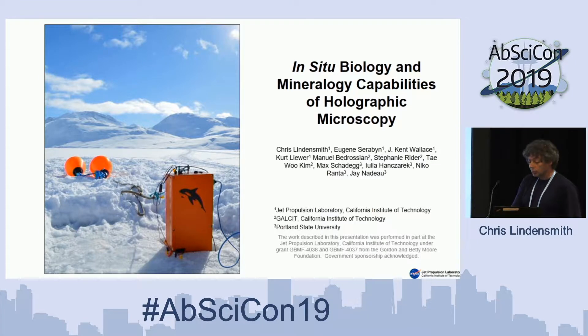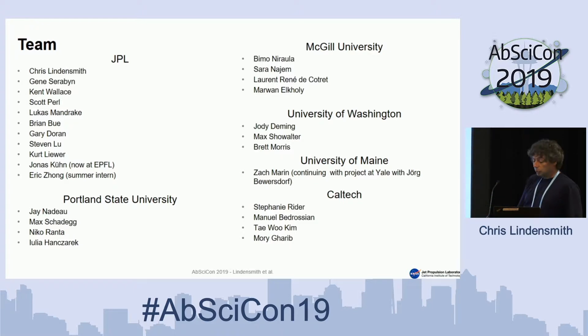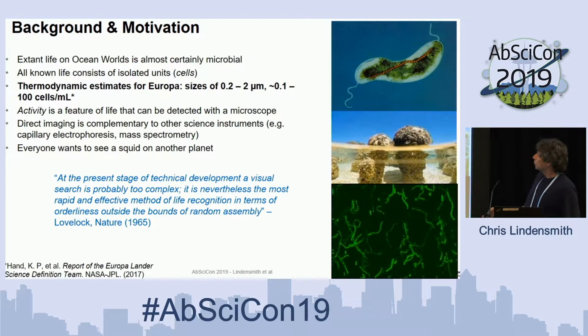I'm actually going to talk about a little more than holographic microscopy. So for background, Allison and Richard covered pretty well why we want to do imaging. One thing I want to highlight is a quote from the 1965 paper by Lovelock — everybody likes to quote that for talking about looking for chemical structure — but he also pointed out imaging is a really important way to detect extant life somewhere. The problem in 1965 was that cameras were awful, the laser was a couple years old, the CCD hadn't been invented yet, and the laser diode was a couple years old. We have all those things now and they're very cheap, and we can take advantage of those.